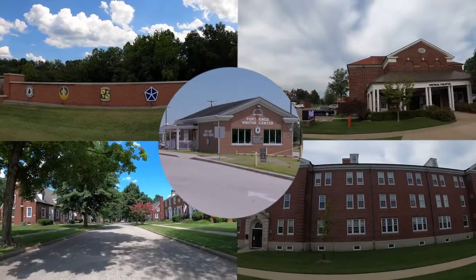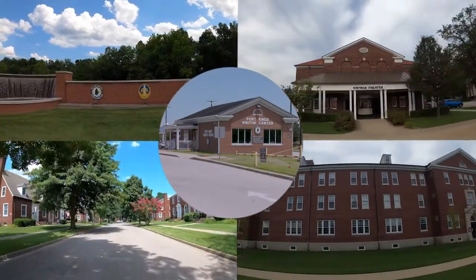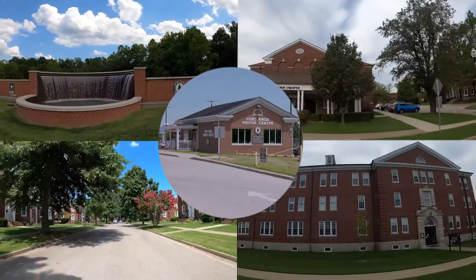Congratulations on your assignment to Fort Knox. As with any other installation you have been assigned to, it is now time to in-process.